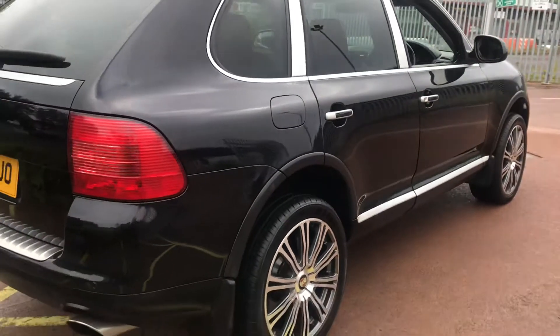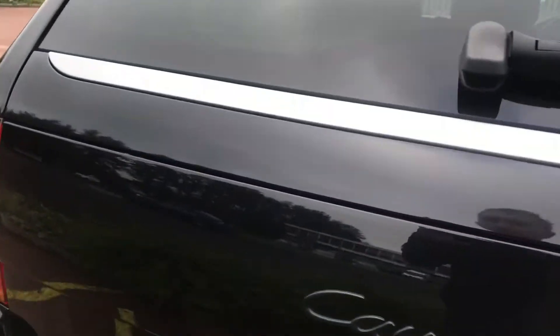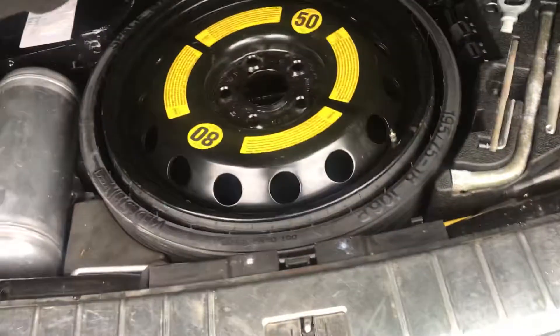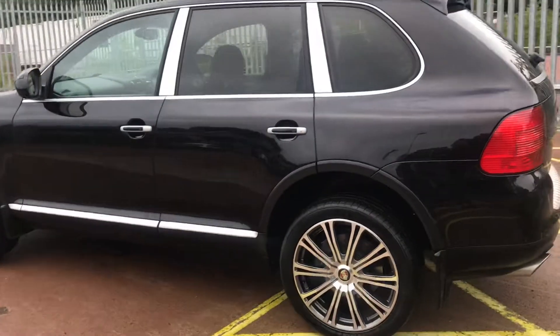All the bodywork is in good condition. There are twin exhaust pipes, a generous sized boot, and the floor lifts up to show your space saver spare wheel. All the bodywork is in excellent condition up this side too.